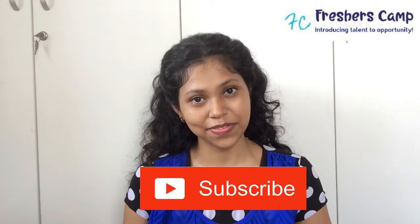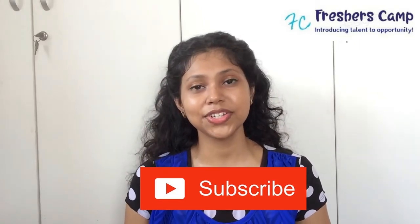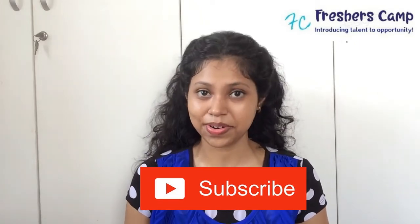At the end — and most importantly — be yourself and keep smiling. That's all for today. If you liked this video, please like, share, comment, and subscribe. See you in the next video, thank you for watching.